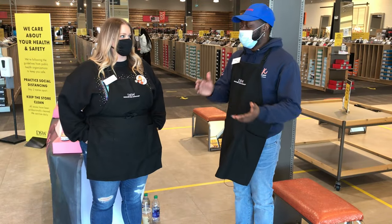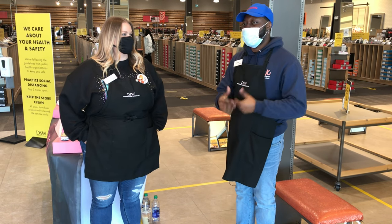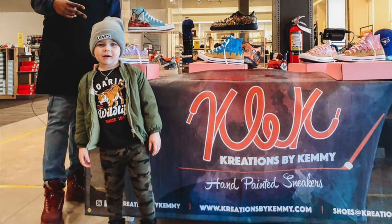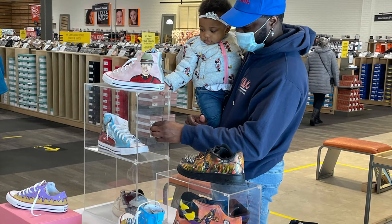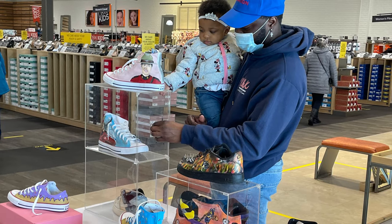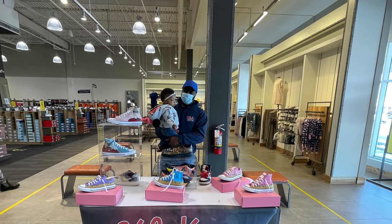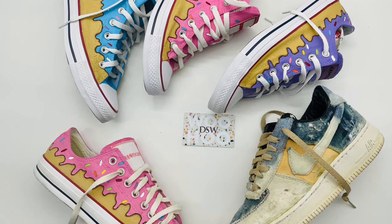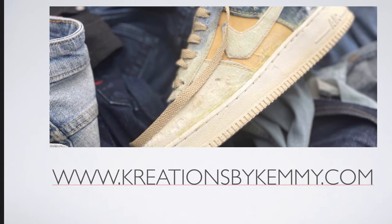All right, go for it Tephan. I'm here right now with Jennifer at the DSW. RITC 2000.